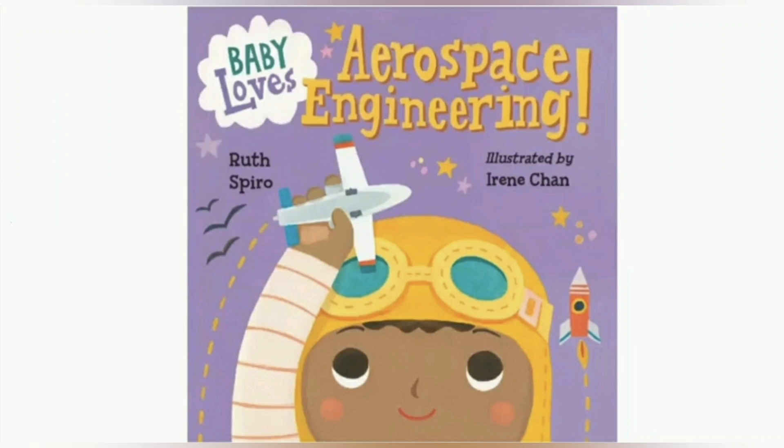Guys, welcome back to my channel. It's me, Jinny, and today we're going to have another science read-aloud, and the read-aloud for today is Baby Loves Aerospace Engineering.